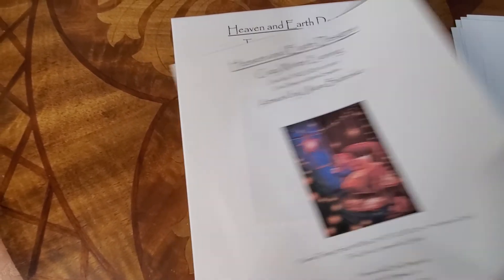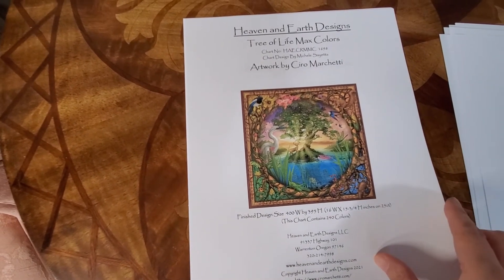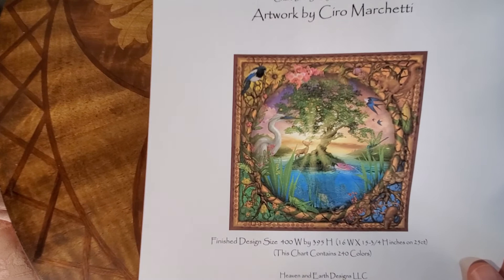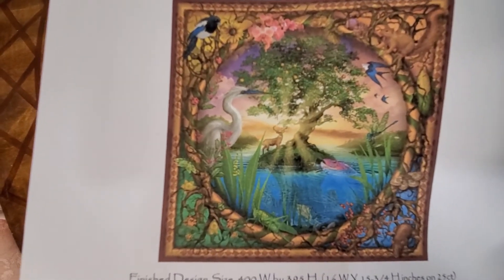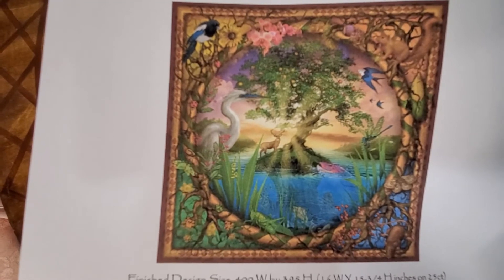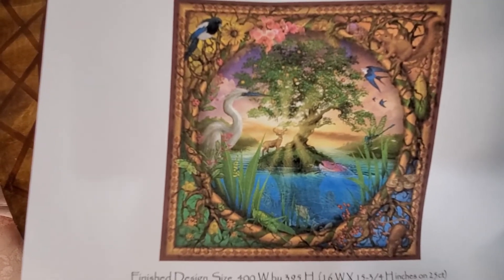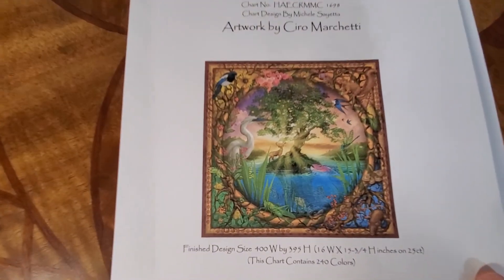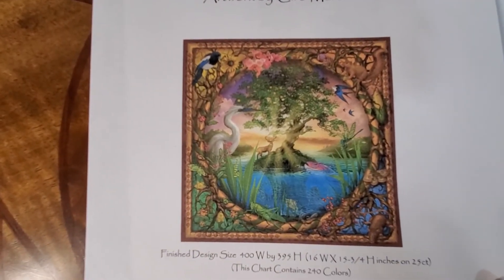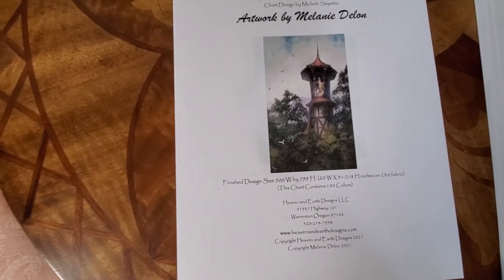This one is Tree of Life Max Color. I don't love it love it, but it's one of those designs that when you look at it, it has that wow factor. The colors — 240 colors, my goodness.